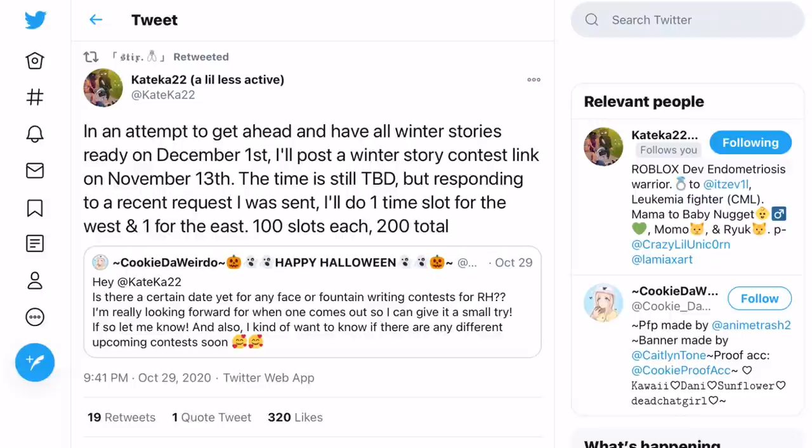I just found a tweet I really wanted to show before we end the video, made by KateKart22, one of the Royal High developers. It says: 'In an attempt to get ahead and have all the winter stories ready on December 1st, I'll post a winter story contest link on November 13th — 13 days from when I'm recording this — but time is still TBD. I'll do one time slot for the West and one for the East, 100 slots each, 200 total.' So there will be 200 slots to submit your story for the fountain, which is really exciting, and it confirms there's definitely going to be a winter halo 2020.